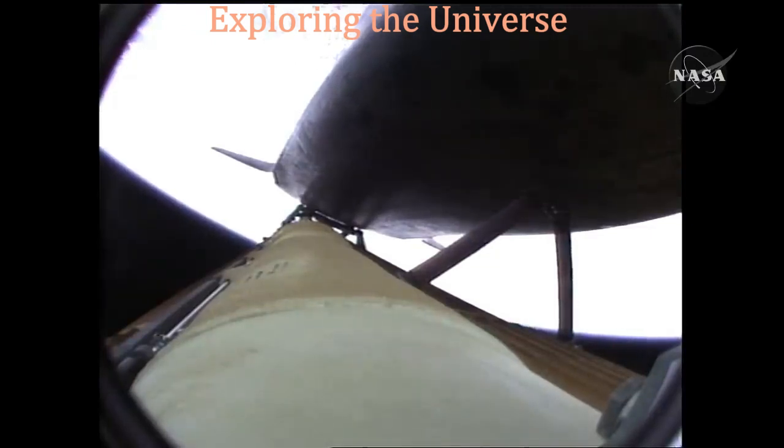Three and a half minutes into the flight, all of Atlantis' systems functioning by the book, 55 miles in altitude, 120 miles downrange, traveling almost 5,000 miles an hour.